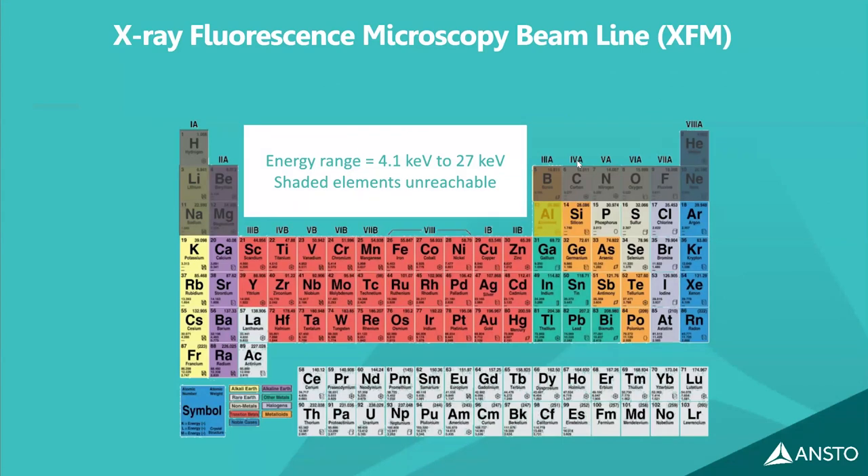Moving to a different technique: when an x-ray beam hits materials containing various elements, they emit characteristic x-ray fluorescence. The XFM (X-ray Fluorescence Microprobe) beamline detects this fluorescence very well — arguably one of the best in the world for this purpose. All elements heavier than the lightest ones can be illuminated, and their characteristic x-rays quantified to measure elemental content. The beam reaches 27 keV; even if it can't fully penetrate a material, a shell-like volume image can still be produced.